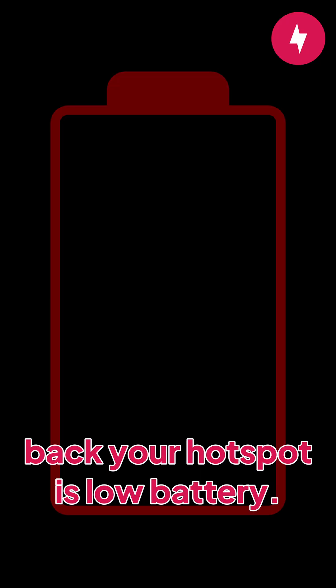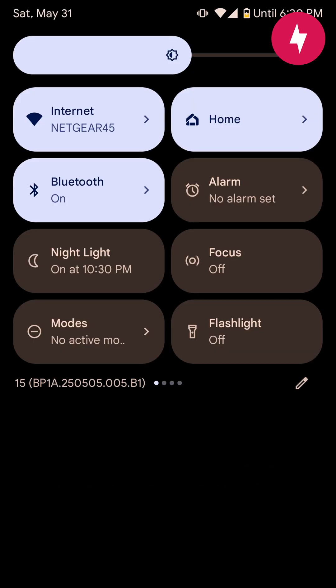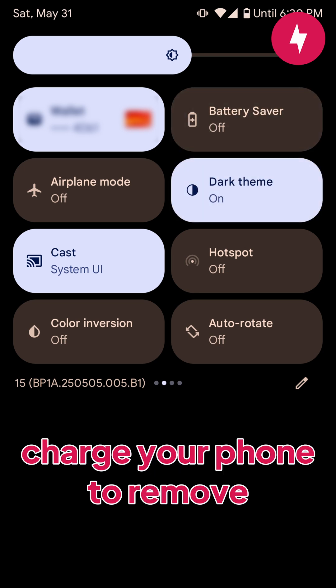Another thing that could be holding back your hotspot is low battery. Phones can shut off certain services and apps in order to conserve battery when under a certain percentage. You can either turn off the battery saver feature or charge your phone to remove this.